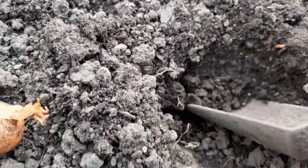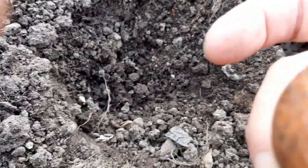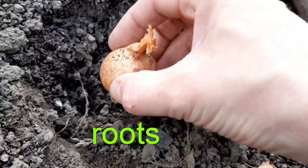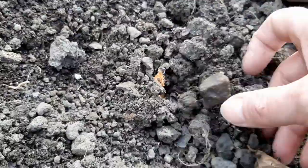I've dug a little hole and I'm just going to put it in. You've got to make sure you put it the right way around. Here is the bottom — that's where the roots will grow. And this is the top, so I'll put it in this way around. Cover it with soil very gently.